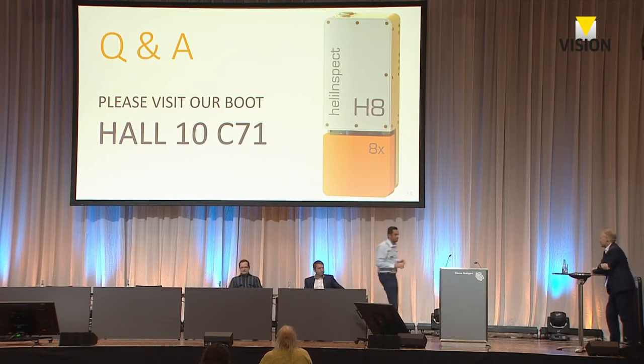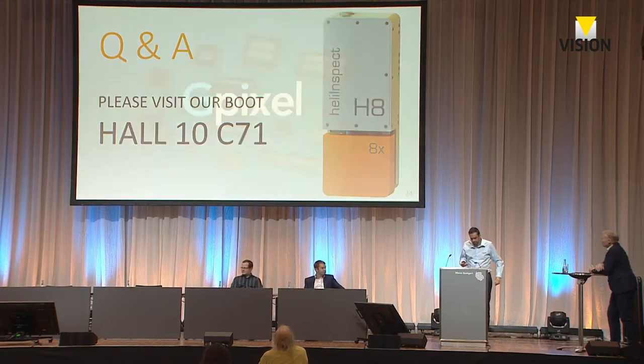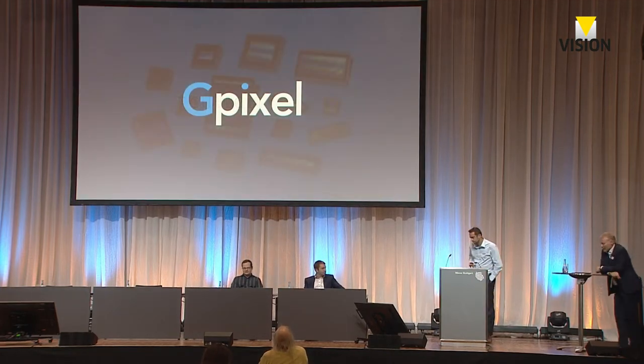I have the honor to introduce our last speaker, Wim Wuitz from GPixel. He will tell us about 3D sensors and the latest CMOS image sensor developments for 3D imaging. Please, the stage is yours.